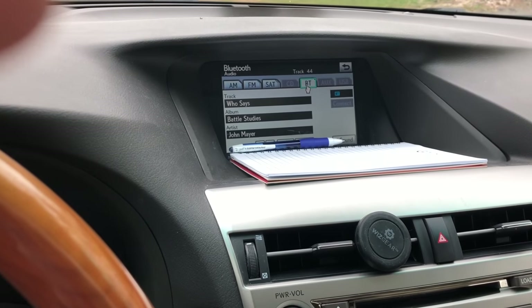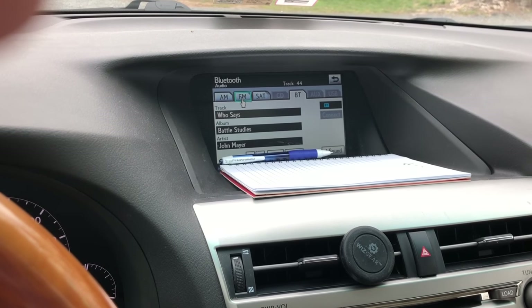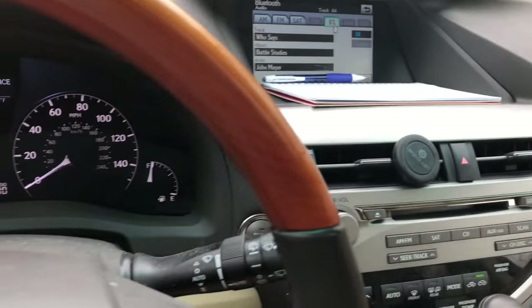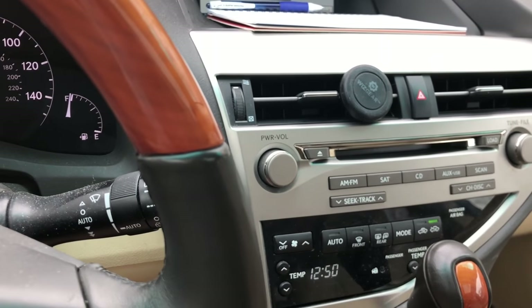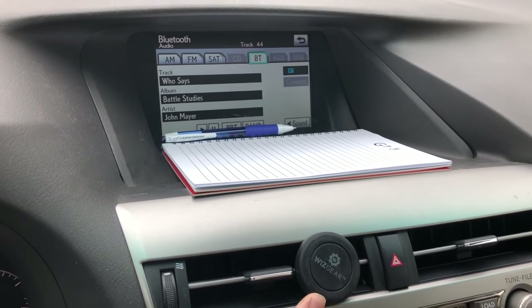The navigation tool lets you scroll through what radio station or song you want. I can listen to the radio or Bluetooth music because my phone is hooked up to the Bluetooth. I probably have aux in here too but I don't really use it — there's no need to. This little port is for when I want to plug in my phone.